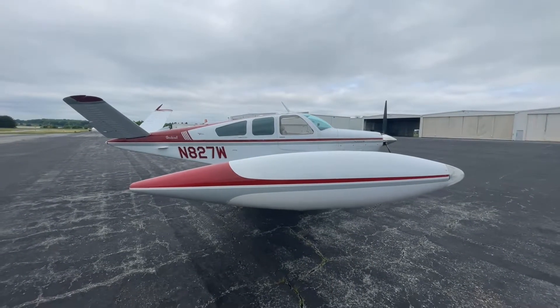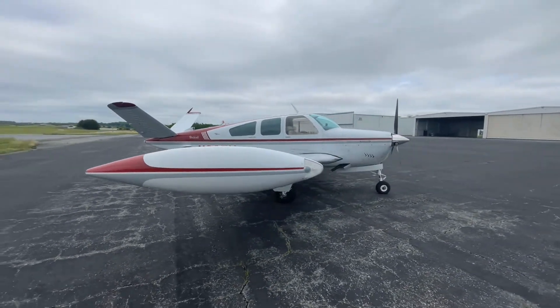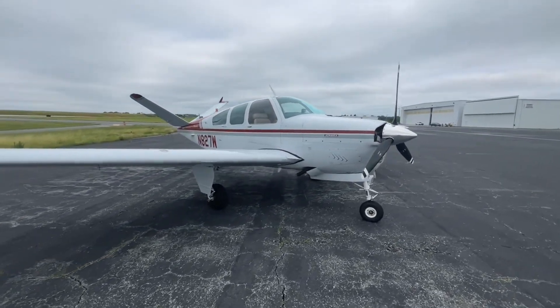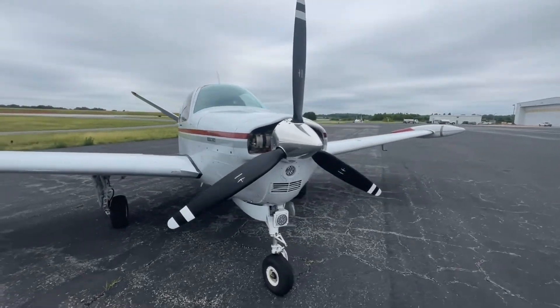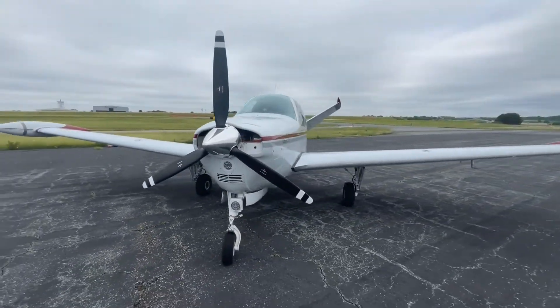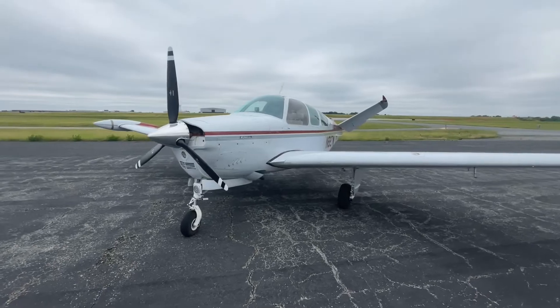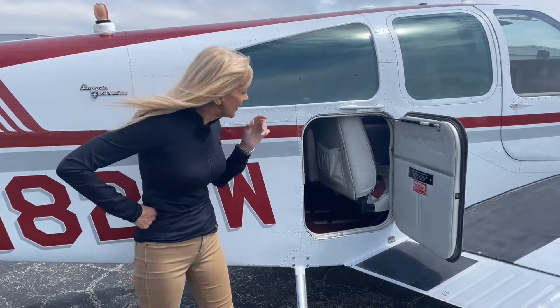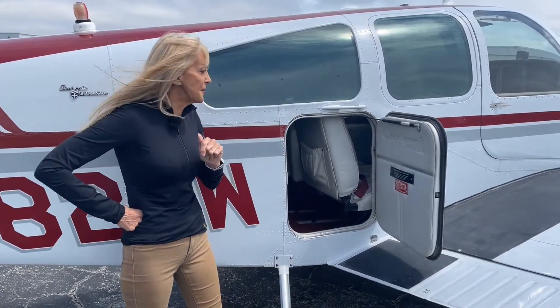Let's check out the exterior of this beautiful V-tail. White overall with whisper gray and claret red, in excellent condition. 5,290 hours total time on the airframe since new. The useful load for this V-tail: 1,152 pounds. And the interior is gorgeous — we'll take a closer look in just a minute.